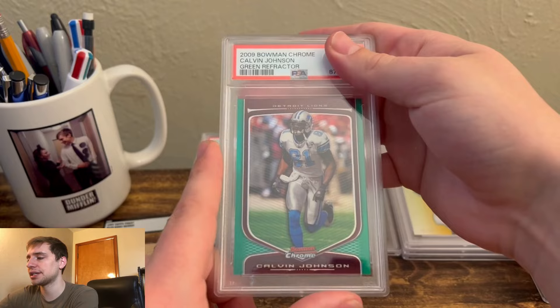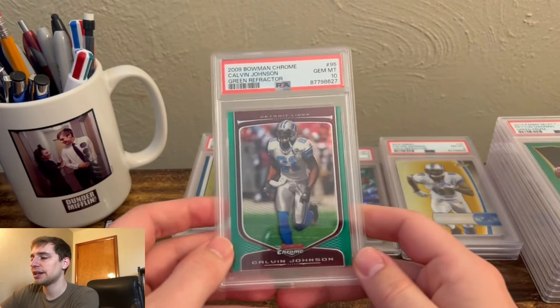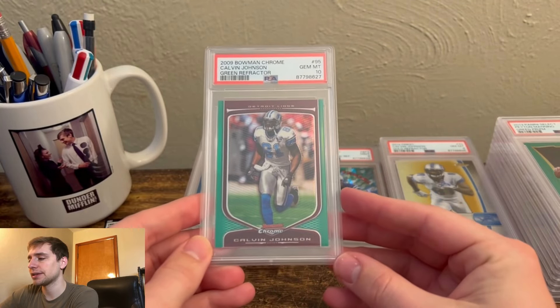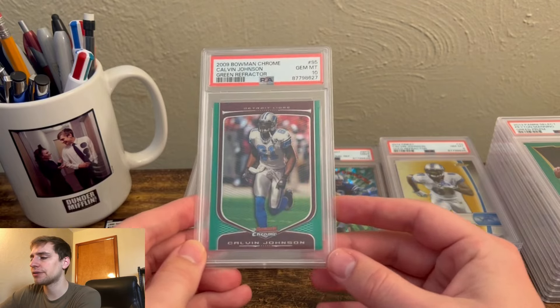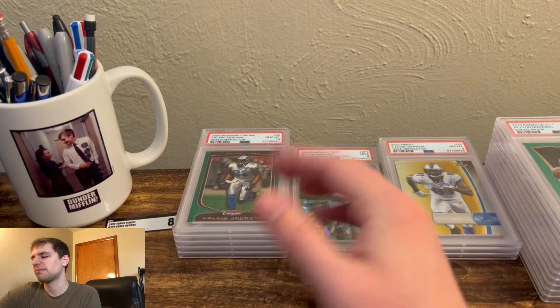2009 Bowman Chrome Kelvin Johnson Green Refractor — this one did gem, so I was super stoked. These are numbered out of 99. Pretty good looking card, bought it off eBay. In this kind of set I would only go after the gold, so I'll sell the green because it's not a jersey match or anything, and I just prefer the golds.